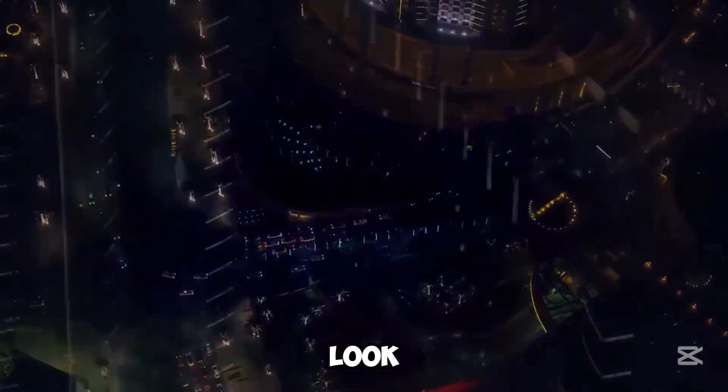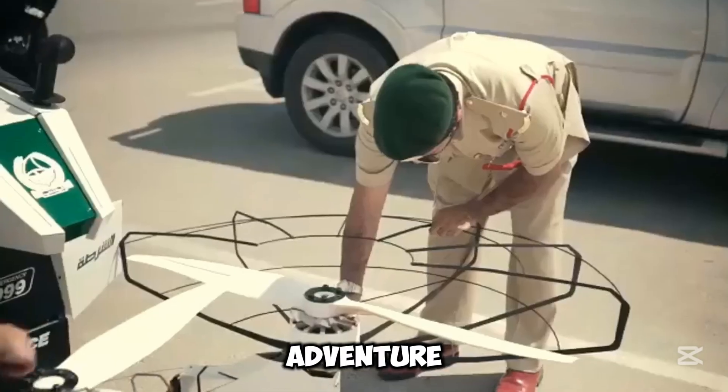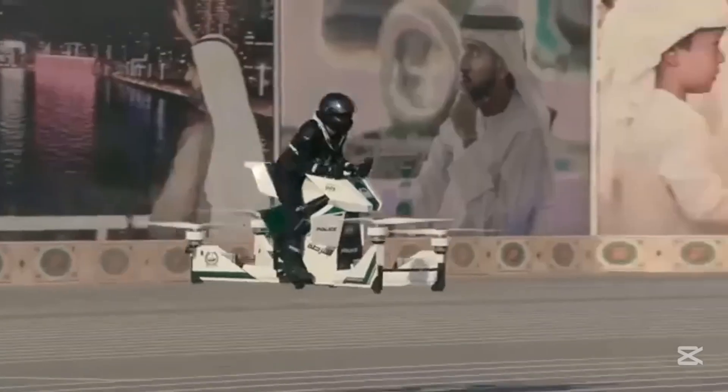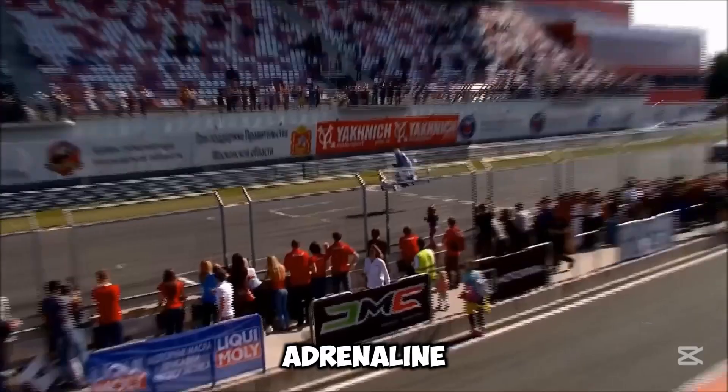Not only does it look futuristic, but riding it feels like the ultimate adventure, combining the freedom of flying with the thrill of motorcycle-style maneuvering. The Hover Scorpion bike is perfect for anyone seeking a next-level adrenaline rush.